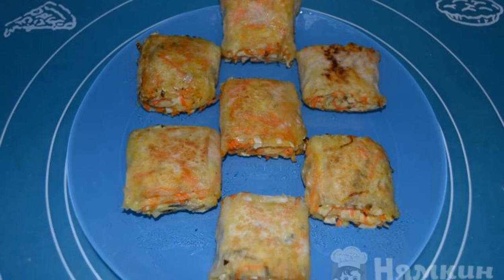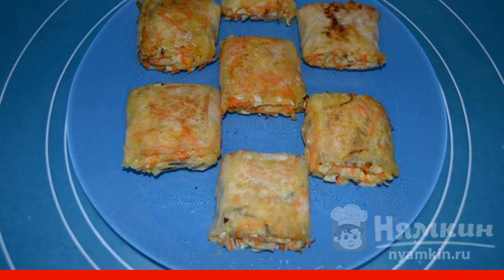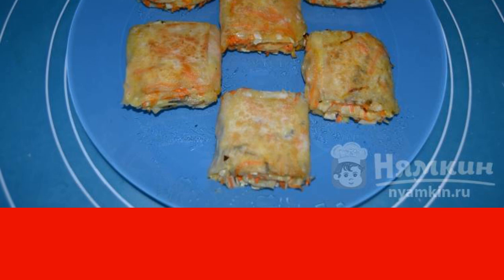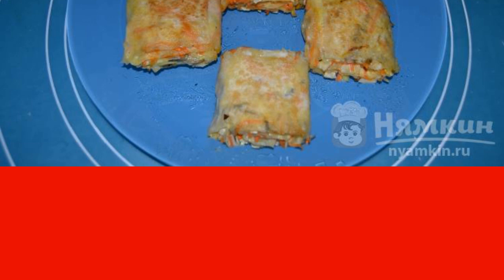Today I cooked a great snack for dinner: pita bread with pickles and carrots. Twisted pita bread rolls still do not lose their popularity. The main thing is to experiment more boldly with fillings from products that your family likes.